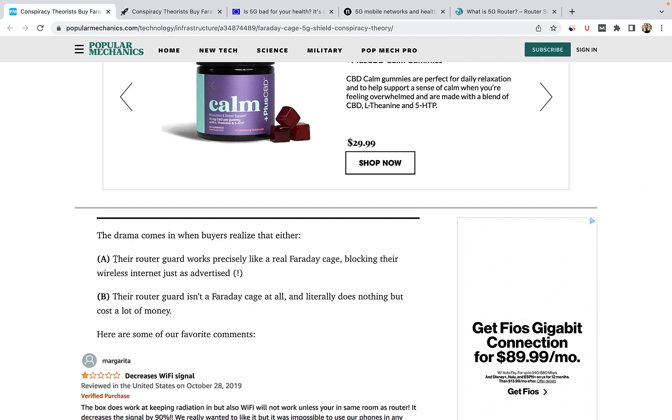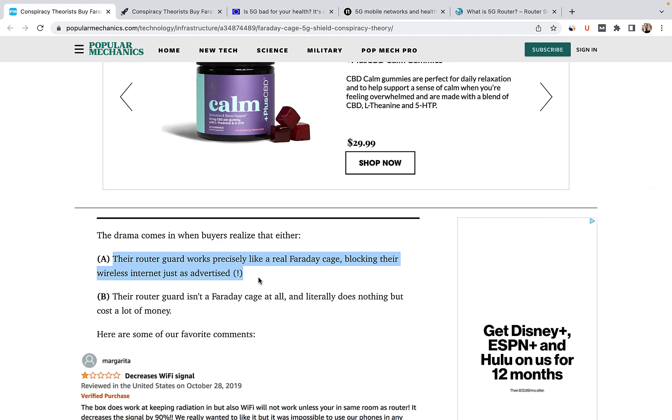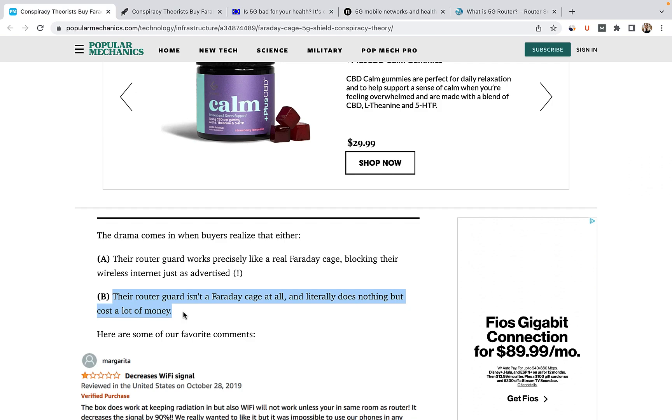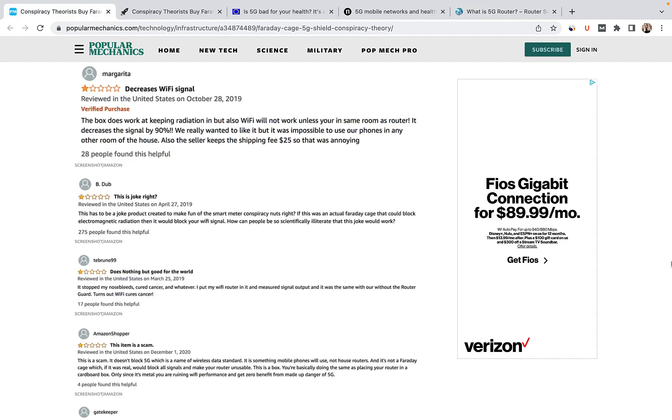But here's the problem. Either your router guard is a proper Faraday cage and will block not only so-called 5G radiation, but also your internet as well. Or the router guard isn't a Faraday cage at all and literally does nothing except cost money. More importantly, however, 5G is a cellular technology — thus it has nothing to do with routers, unless your router is specifically designed to connect to the internet through mobile technology. So before you go crazy and put Faraday cages all around your house, perhaps consider whether you really need or want one in the first place.